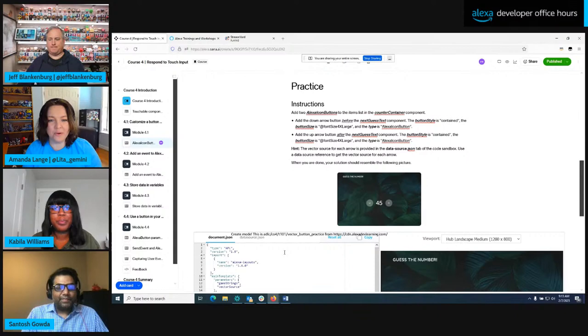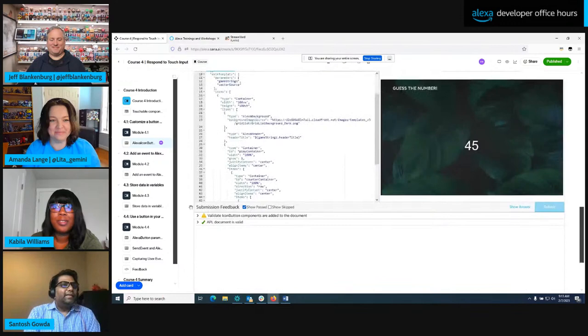Our current focus has been APL, and we're planning to launch additional courses on the APL learning path as well. Beyond that, we want to enable developers to build any Alexa skills. We're looking at high-friction areas where developers struggle, listening to the voice of developer surveys and training requests. We've identified certification as one of the most stressful points, so we're working on a course to help developers understand what certification entails — the checks we do and the top failure reasons.